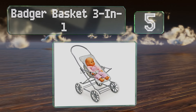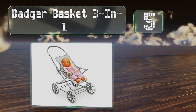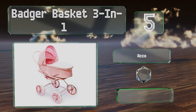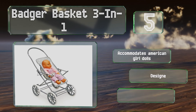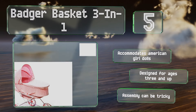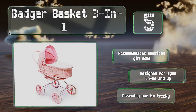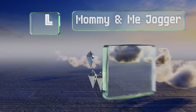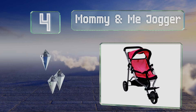Halfway up our list at number five, the versatile Badger Basket Three-in-One features a removable bassinet that can be played with separately from the stroller seat. It's available in a variety of color and pattern choices, each with coordinating hubcaps and handlebar cover. It accommodates American Girl dolls and is designed for ages three and up, but assembly can be tricky.